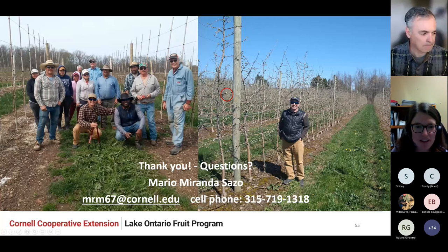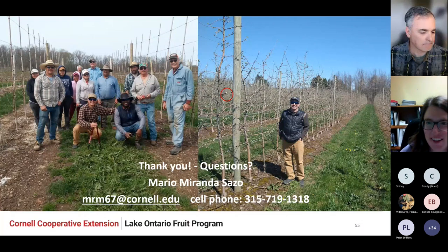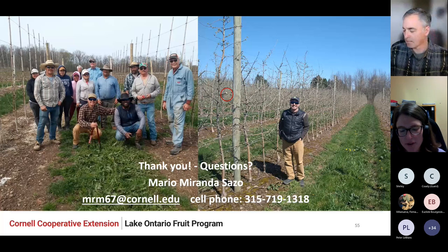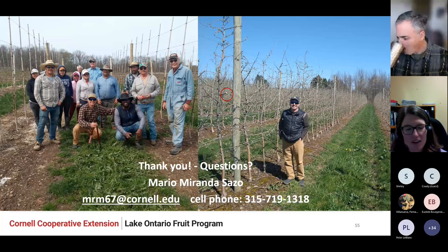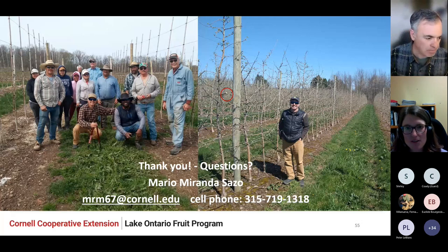That was wonderful. Thank you so much, Mario. Most people know that Mario is a specialist with the Cornell Cooperative Extension Program, specifically the Lake Ontario Fruit Program. We do have time for questions — you can click to raise your hand.